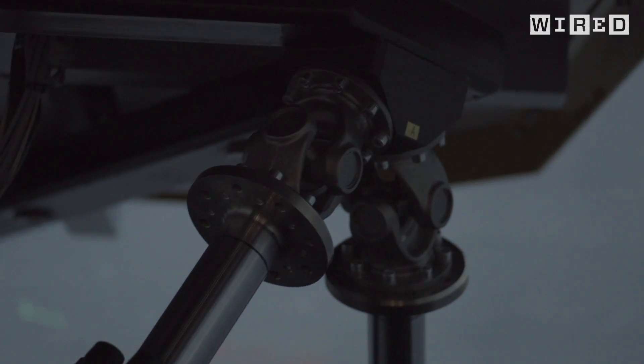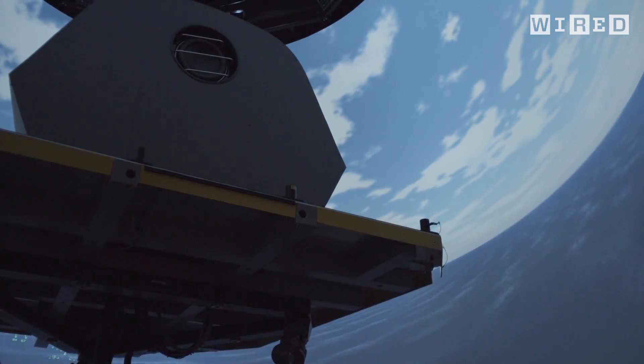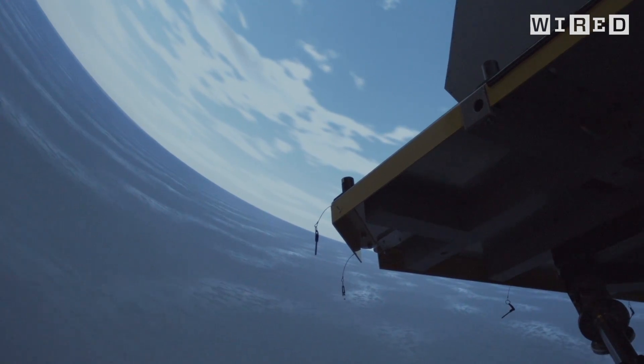And then you add little details like the sea surface is moving and it actually looks like water. You can become so immersed in it — it's like a virtual reality and you actually believe that you're there. And that's the power of a simulator of this quality.